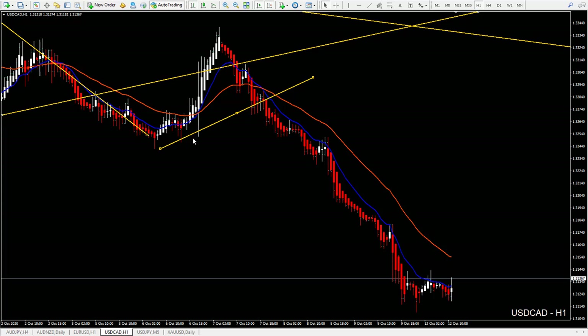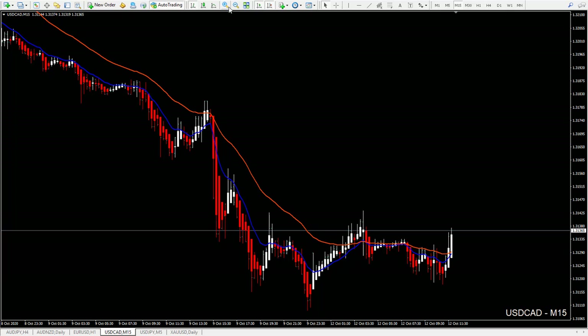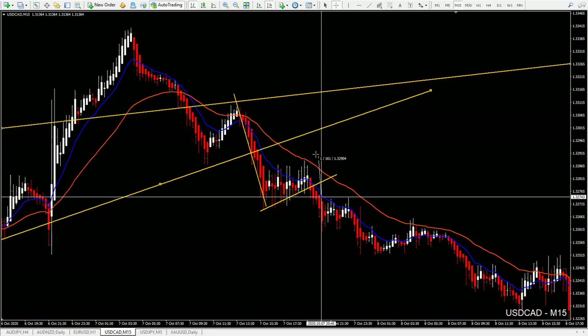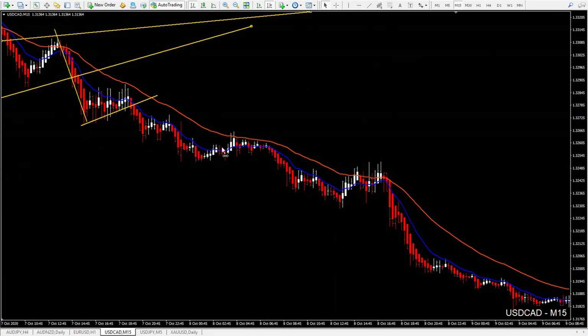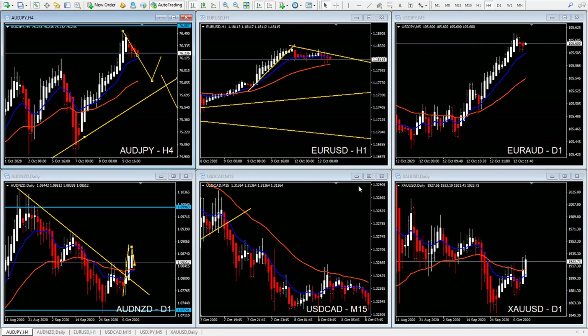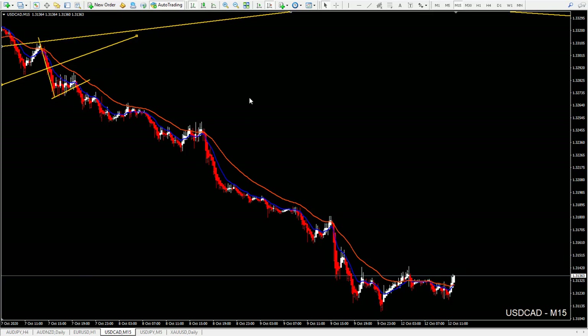On the 1-hour chart we didn't have any 1-2-3s, but there was a 15-minute 1-2-3. So we could combine this daily trend line breakout with the 15-minute short 1-2-3 entry. Stop loss above, about 20-25 pips, and we would have really nice profits — 120-130 pips with a 15-20 pip stop loss. It's a really good trade if you traded on the lower timeframes.